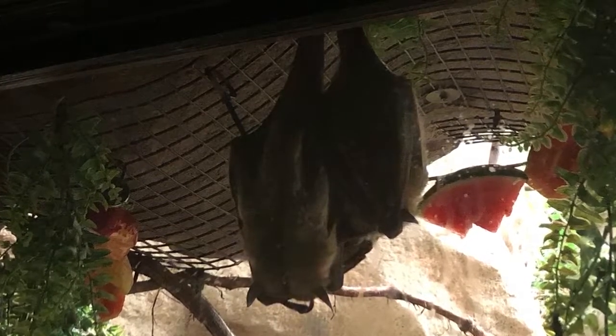This meant that their permanent habitat space would need to be modified to allow the bats to participate in species-specific behavior essential to bats' welfare or overall well-being. These modifications included adding vines and small perching opportunities in their habitat, as well as adding mesh to the walls and ceilings for them to cling to.